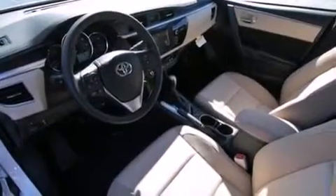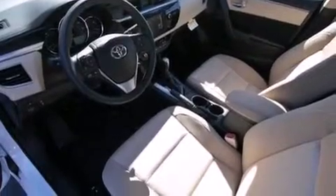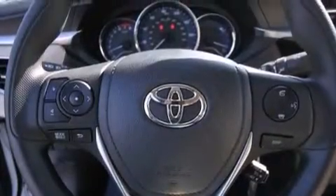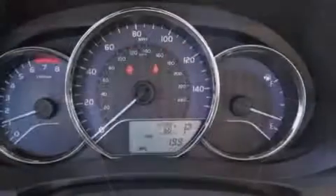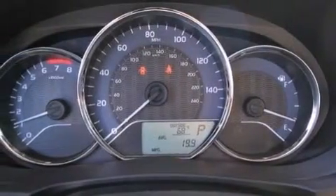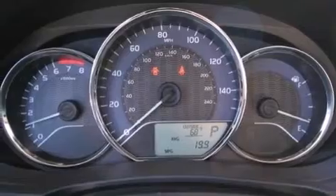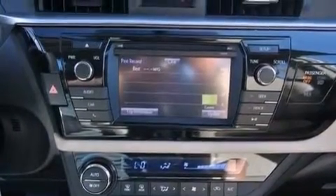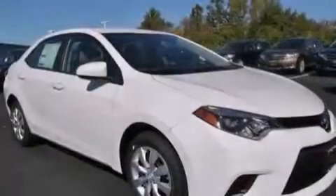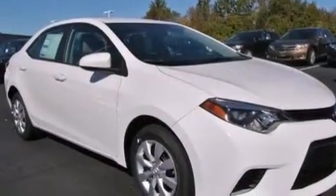The following features are also included: air conditioning with automatic climate control, a split folding rear seat, cruise control, a six speaker audio system, a passenger side vanity mirror, front side impact airbags, rear seat childproof door locks, steering wheel mounted controls, full power accessories, and an auxiliary power outlet.